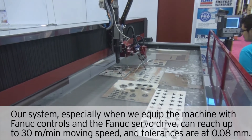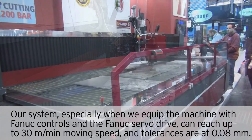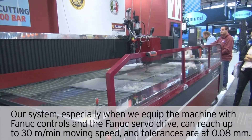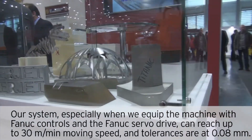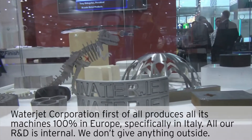Our system, especially when we equip the machine with funnel controls and funnel servo drives, can reach up to 30 meters per minute moving speed, and tolerances are up to 0.08 millimeters.